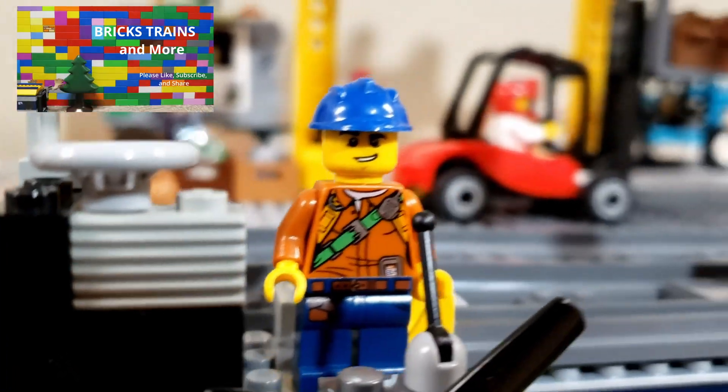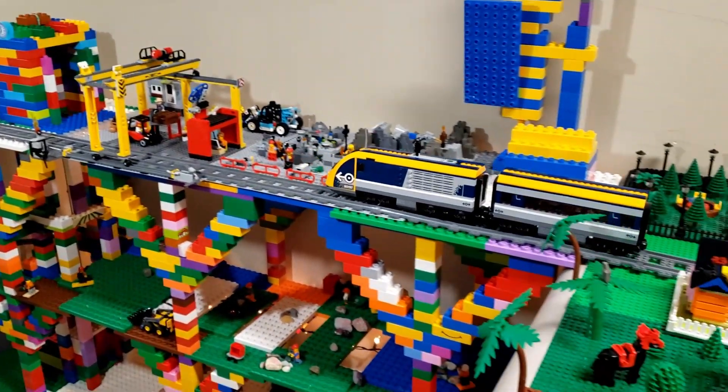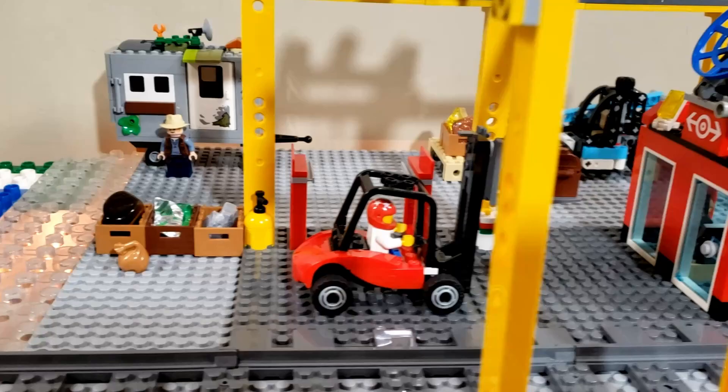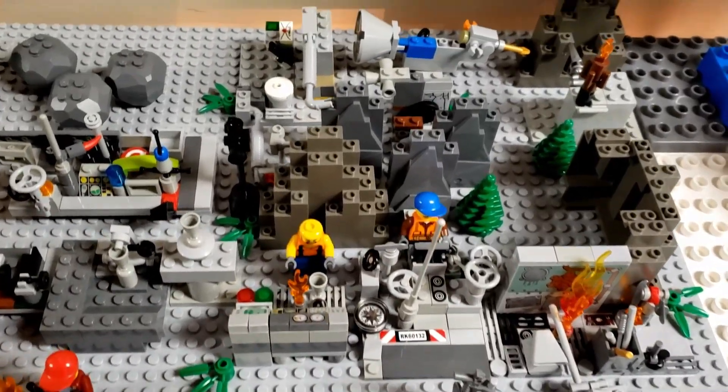Welcome to our mining town. The workers arrive on site by a passenger train. The surface has many pumps to control the air quality.